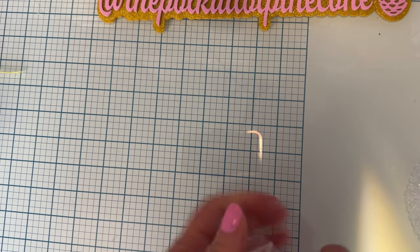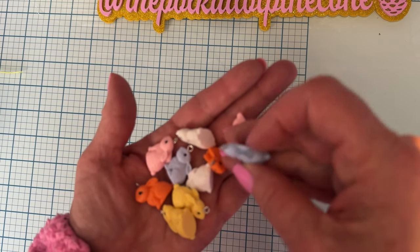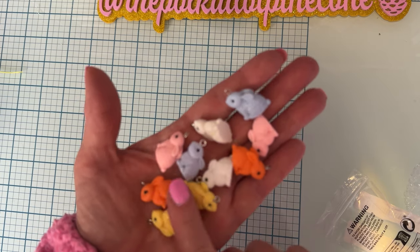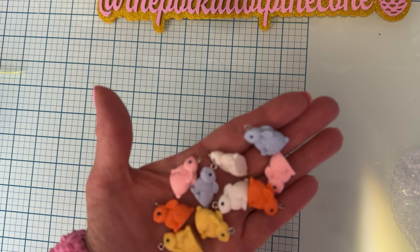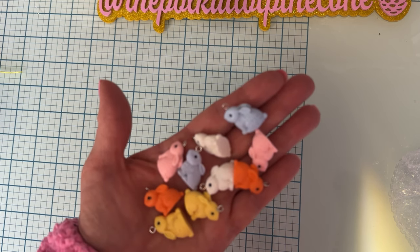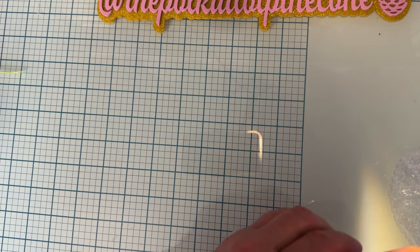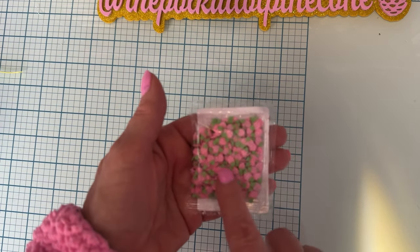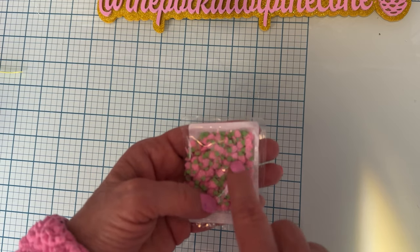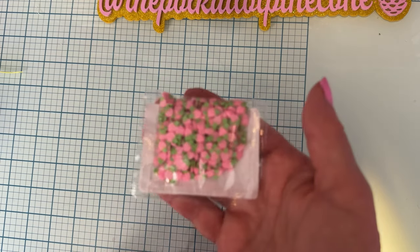And then more Easter items — I got some bunny charms. These are little rabbit charms, $1.48 and you get 10. Those will be cute not only for Easter but I like to add bunnies onto different projects like Maggie Holmes ones too. Then I finally found some cute little clay pieces — the pink strawberries, which is what I wanted, not just red ones. I got some of those and they were 89 cents.